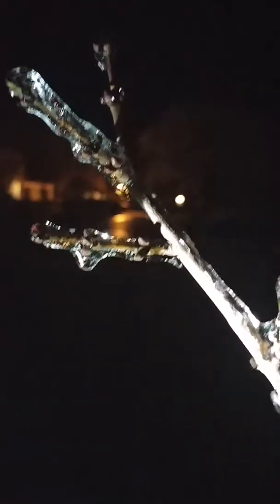Every leaf, every branch is just solid ice. So beautiful. All right, so that's that.